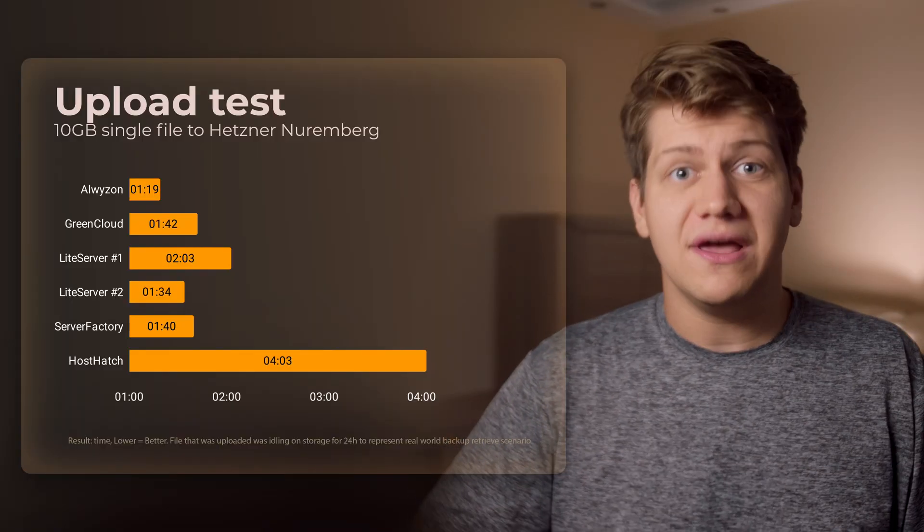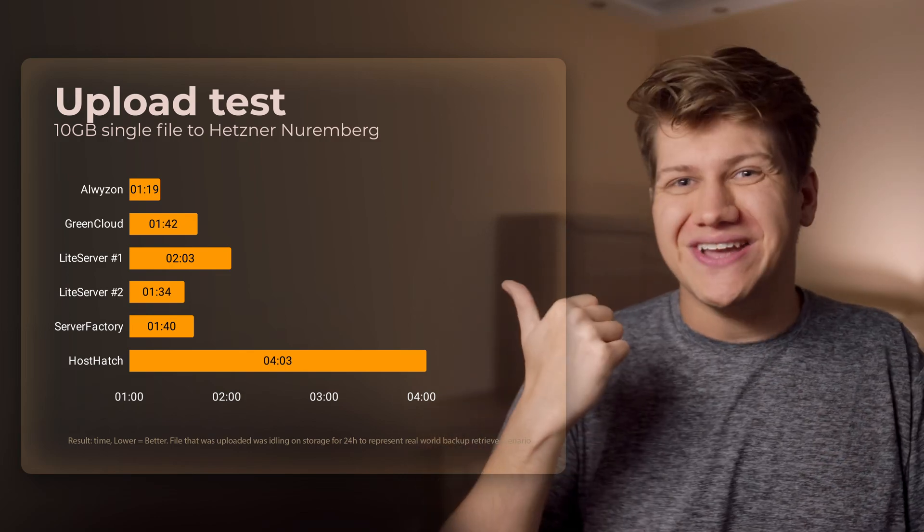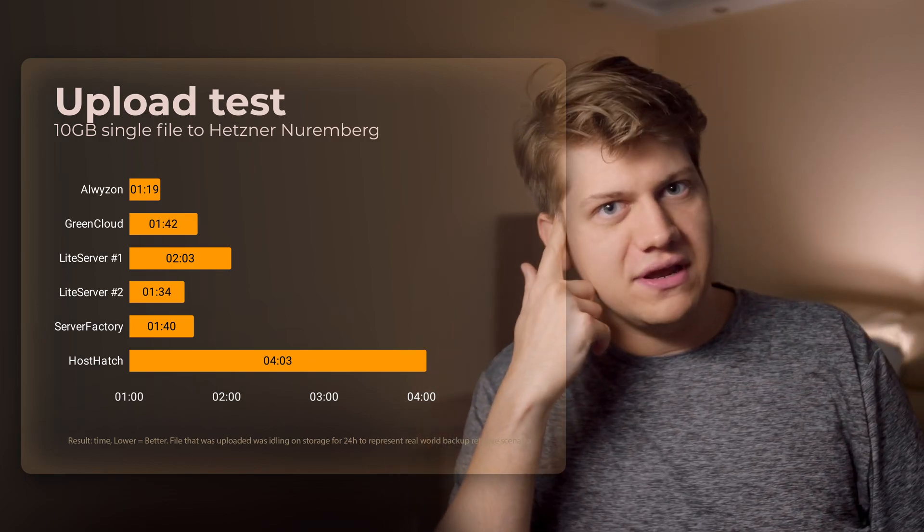After testing I waited 24 hours, then pushed the downloaded file from each storage VPS to yet another Hetzner server. By doing so I gave time for the file to move out of RAM cache onto disk, and now we are testing the most important thing for a storage VPS: how fast backups that are 24 hours old can be retrieved. Almost all of them were great — a 10 gigabyte file retrieved in around 1–2 minutes. Amazing, but HostHedge was way worse at 4 minutes. It's still usable, but that got me thinking: why, even though their network performance is amazing, is the real disk performance so bad?